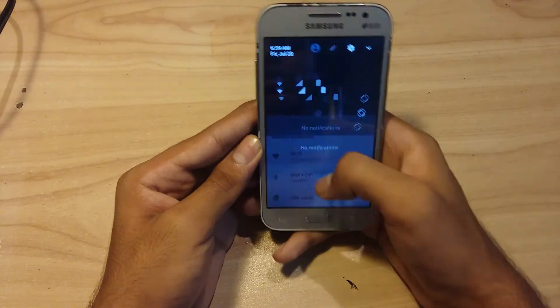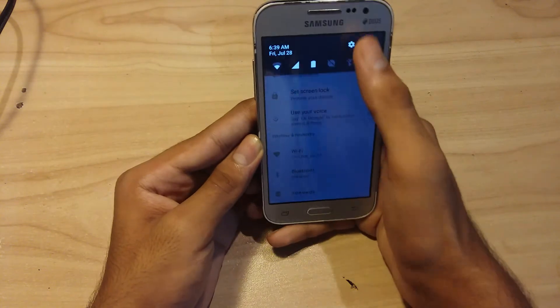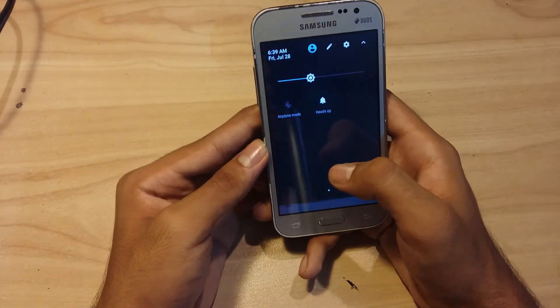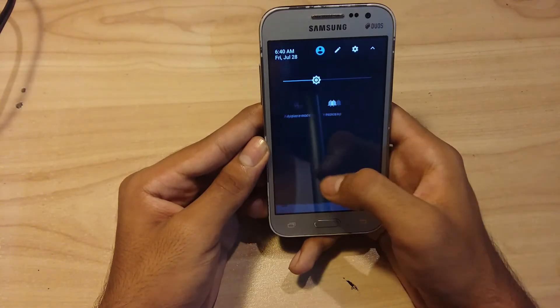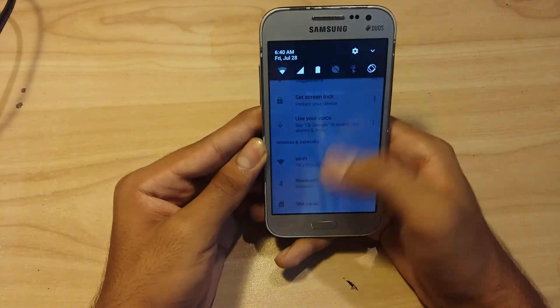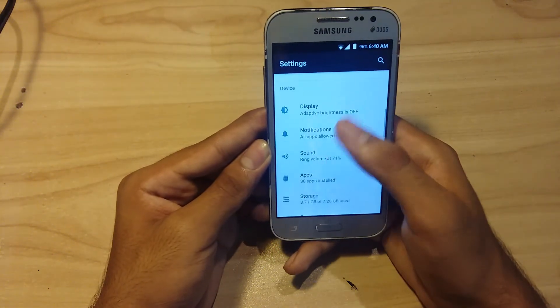I'll show you the notification bar and status bar. As you can see, this is also pretty much like the official Android theme structure.